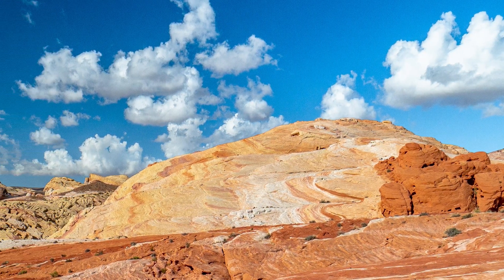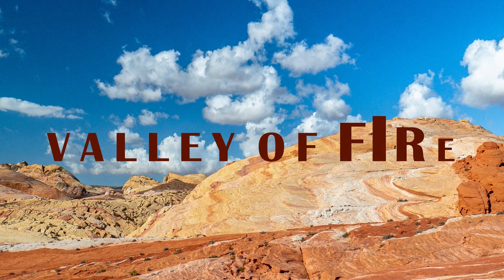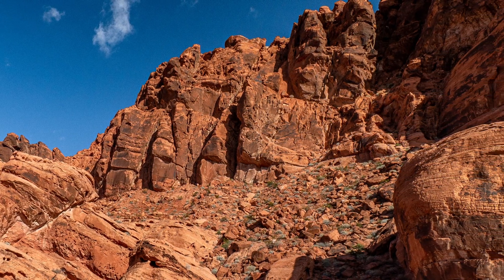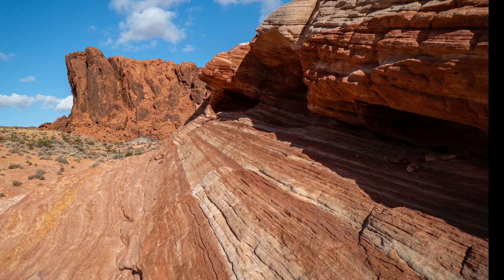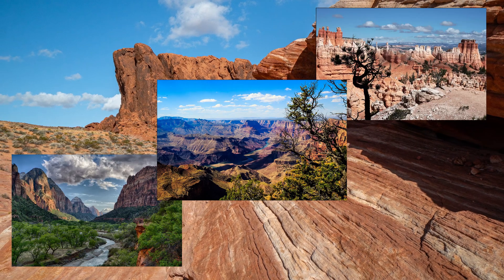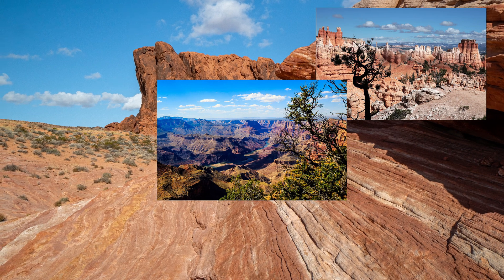Dear Fellow Travelers, today we invite you to accompany us on a walk in the Valley of Fire. According to me, this is one of the most underrated national parks in the USA. Most people are probably skipping it on their way to Zion, Grand Canyon, or Bryce Canyon — and believe me, they are missing a lot.